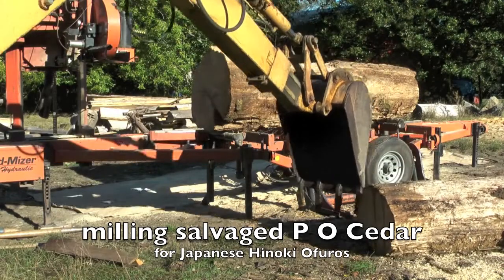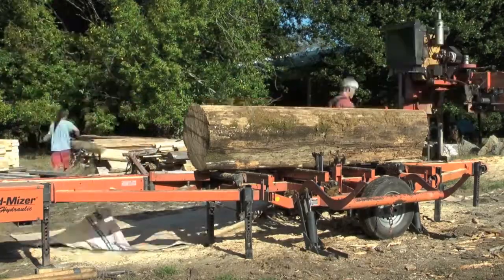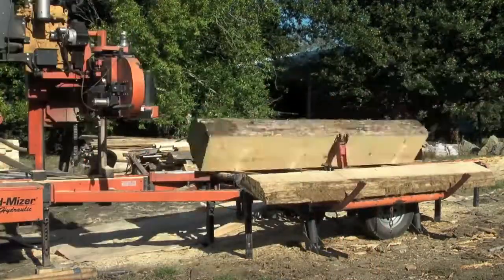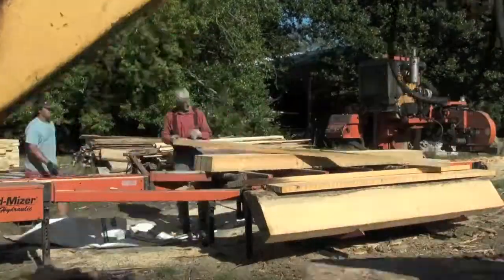We're milling Port Orford Cedar on the South Oregon coast, Pistol River, Oregon. These are old-growth, fine-grain, buckskin Port Orford Cedar logs.